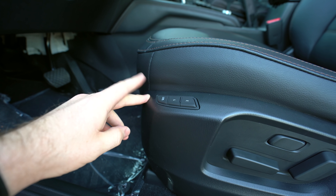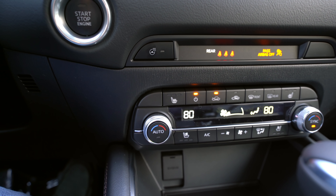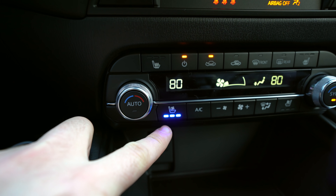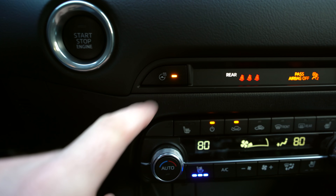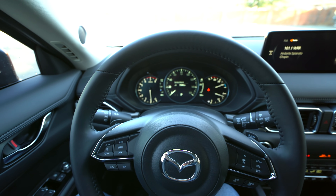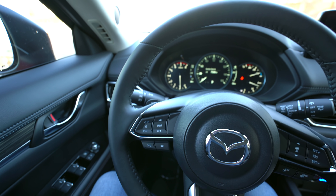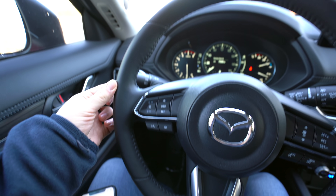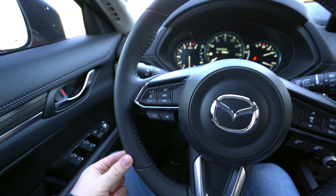In the U.S., the Select model will give you three-tier heated seats. This Premium Plus and higher will give you ventilated seats and a heated steering wheel. The steering wheel is leather-wrapped, so it's comfortable to hold on to. It's typical Mazda design, but it's only heated on this small portion on the side where your hands should go.